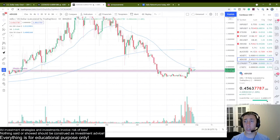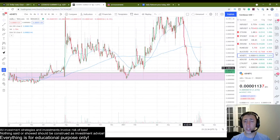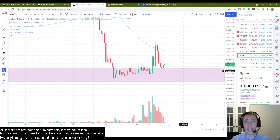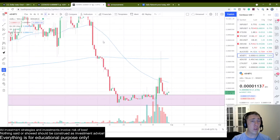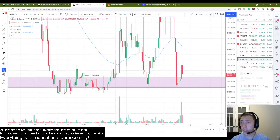The next thing I'm looking at — look at this retest. This is an absolutely gorgeous retest of this level. On the weekly chart, let's go to the dollar chart for this.